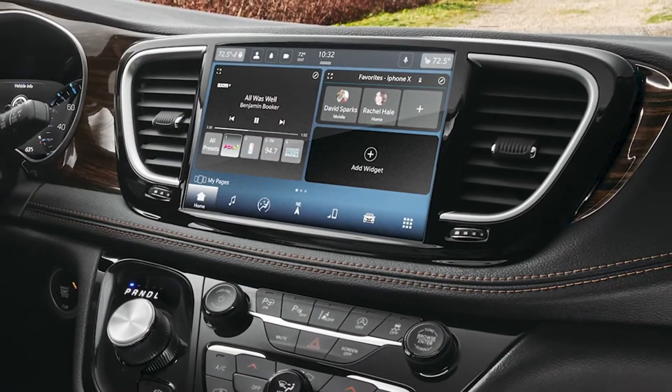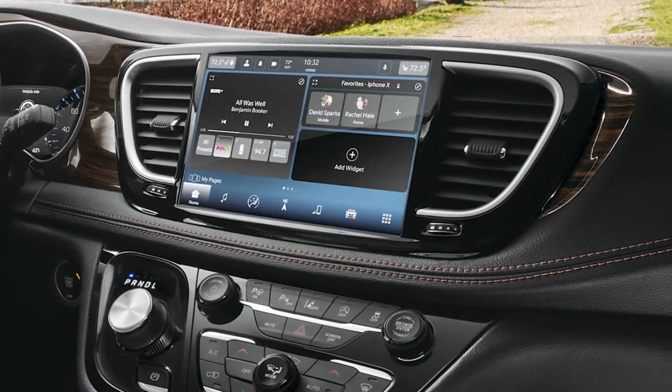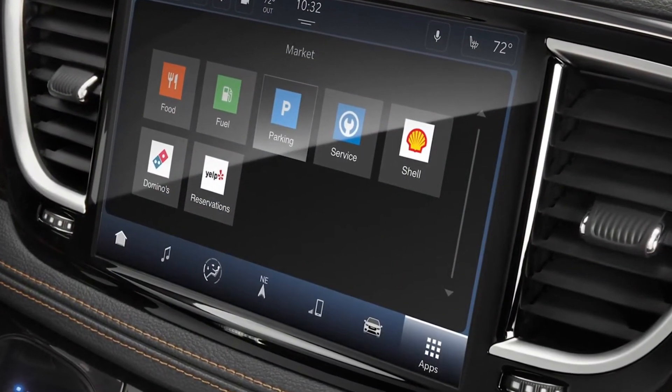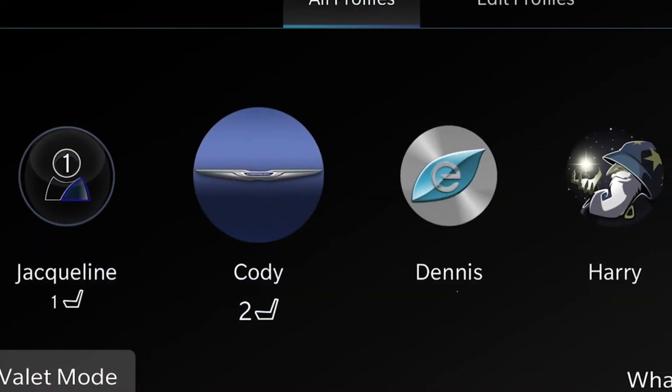For the interior changes, we added a lot more technology. The Uconnect 5 is five times faster than the previous generation, and very similar to your phone, you can move things to the front screen to make it more customizable based on what's most important to you.